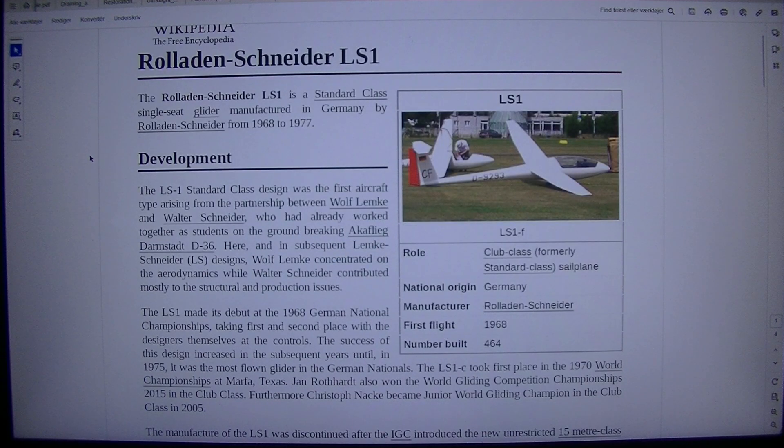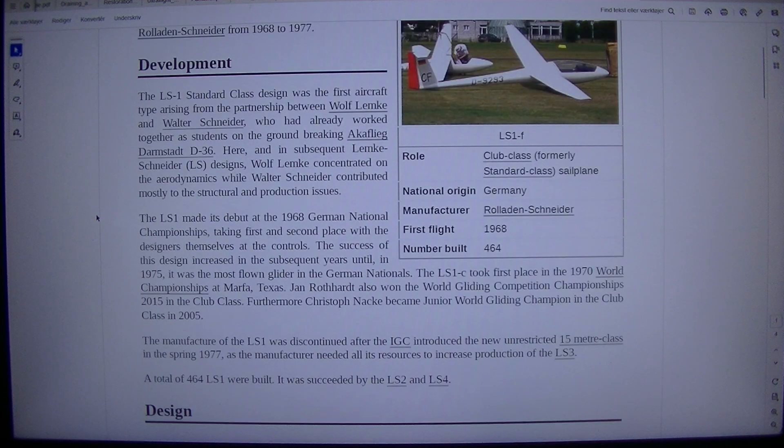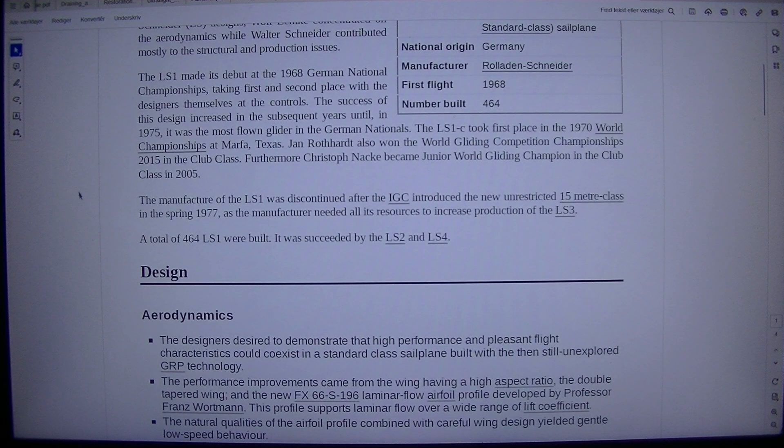The LS1 standard class design was the first aircraft type arising from the partnership between Wolf Lemke and Walter Schneider, who had already worked together as students on the groundbreaking Akaflieg Darmstadt D-36. In subsequent Lemke-Schneider LS designs, Wolf Lemke concentrated on thermodynamics while Walter Schneider contributed mostly to structural and production issues. The LS1 made its debut at the 1968 German National Championships, taking 1st and 2nd place with their designers themselves at the controls. The success of the design increased in subsequent years until, in 1975, it was the most flown glider in the German nationals.